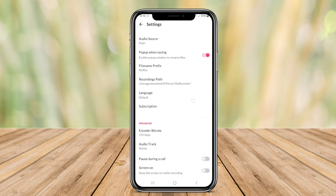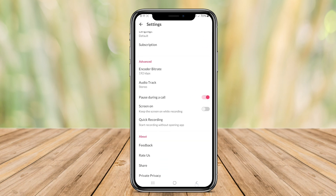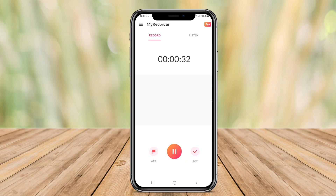With features like high-quality recording, pause and resume functionality, and the ability to organize recordings into folders, this app is perfect for students, professionals, or anyone who needs a reliable voice recording tool on the go.